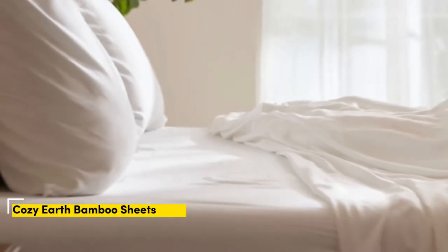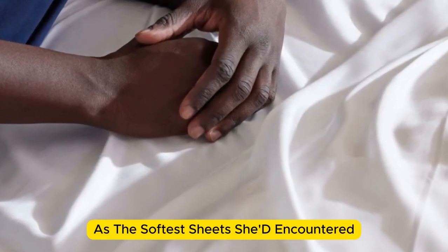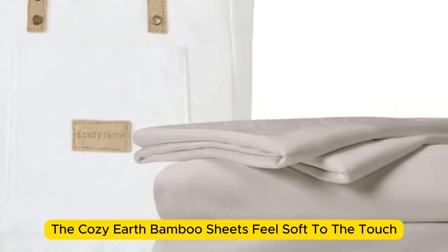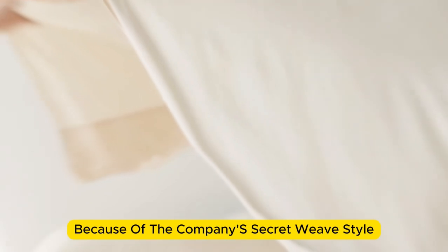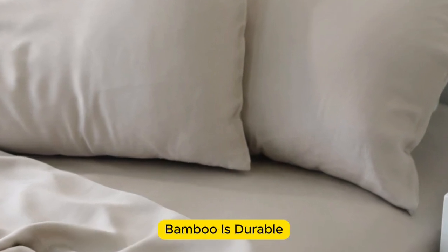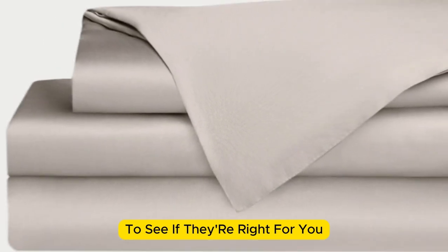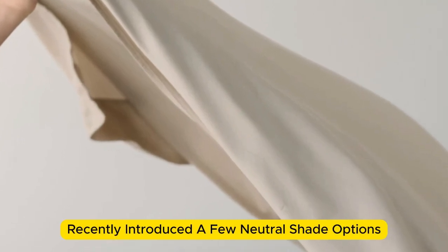Number 2. When thinking of luxury, Cozy Earth's bamboo sheet set got endorsed by Oprah as the softest sheets she'd encountered. True to Oprah's endorsement, the Cozy Earth bamboo sheets feel soft to the touch. This is a common characteristic of bamboo sheets and could also be because of the company's secret weave style. While you might have to pay extra for these luxury sheets, they'll be worth the investment. Bamboo is durable, and you'll have 100 nights to test these sheets out. If you keep them, you get a 10-year warranty. Cozy Earth recently introduced a few neutral shade options for those looking for more than just white.